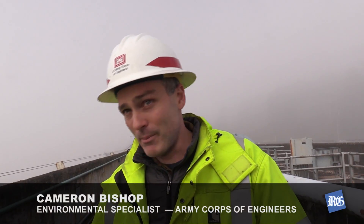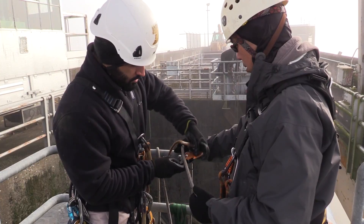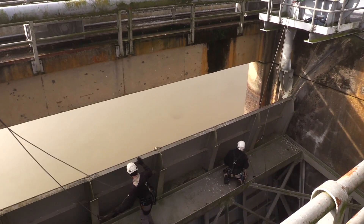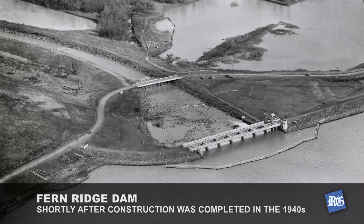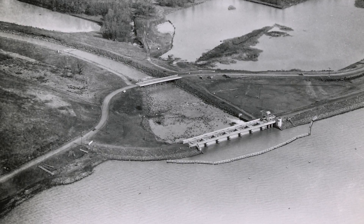We're here at Fern Ridge Dam and Reservoir looking at some climbing inspections going on today, where they're inspecting structural members of the dam to ensure that they're still functioning properly. This dam is the oldest of the 13 dams and reservoirs we operate. It began construction in the late 30s and was completed in 1941.